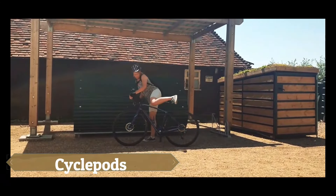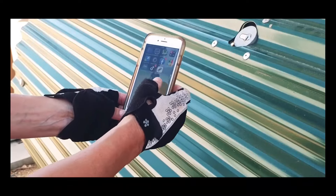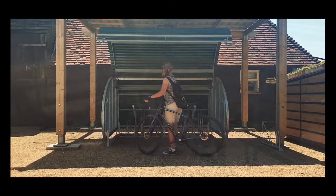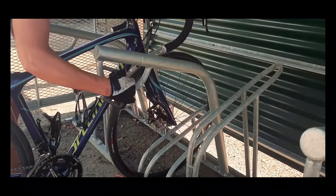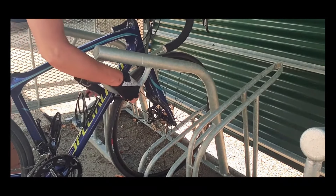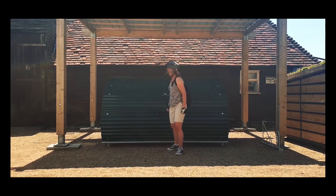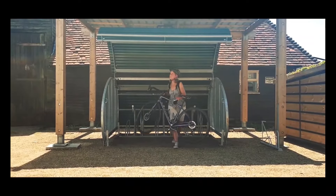Cycle Pods offers a bike hanger that prioritizes security over aesthetics, ensuring that bikes are securely stored and well protected. The durable metal casing is nearly impossible to break, even with tools like a sledgehammer. Despite its traditional appearance, the hanger can be conveniently opened remotely using a phone, adding an extra layer of protection for your valuable two-wheeled transport. While the design may not be the most stylish, the functionality and security it provides make it a practical choice for bike storage.